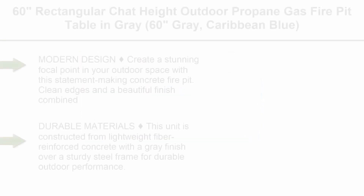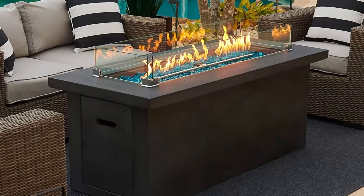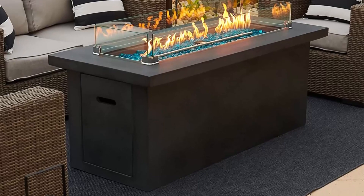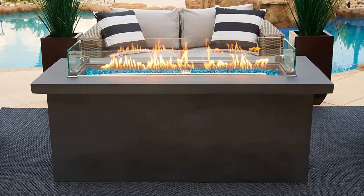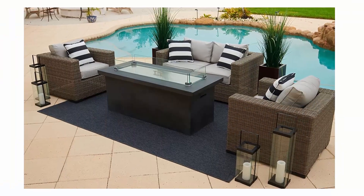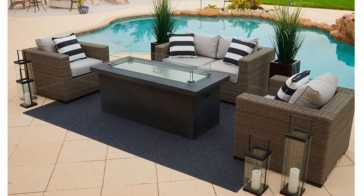Top 4: 60-inch rectangular Chad Heights outdoor propane gas fire pit table in grey or Caribbean blue. Modern design — create a stunning focal point in your outdoor space with this statement-making concrete fire pit. Clean edges and a beautiful finish combined with a smokeless fire make it perfect for any style of patio. Furniture not included; fire pit hand-painted colors may vary. Constructed from lightweight fiber reinforced concrete with a grey finish over a sturdy steel frame. The burner and lid are made with rust-proof stainless steel.